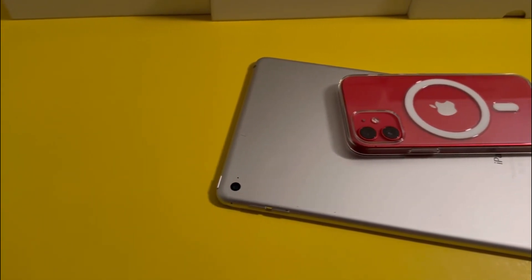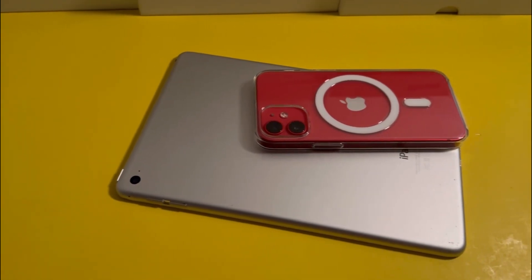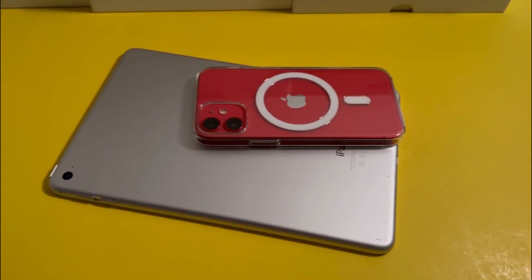That's basically it for the iPadOS 17 review on the iPad Mini 5. If you liked the video, consider hitting the like button and I'll see you in the next video.